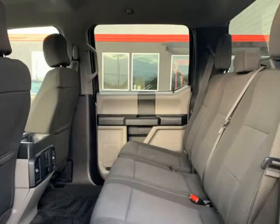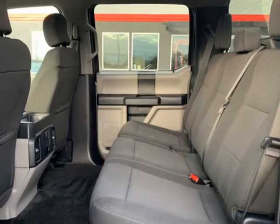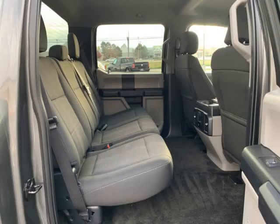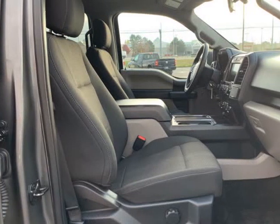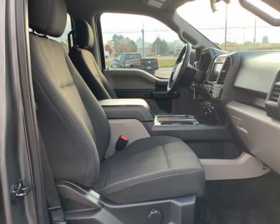Factory gloss black 20-inch wheels and more. This Carfax Certified one-owner lease return, like new both inside and out. Finished in magnetic gray over black cloth interior with a full center console.